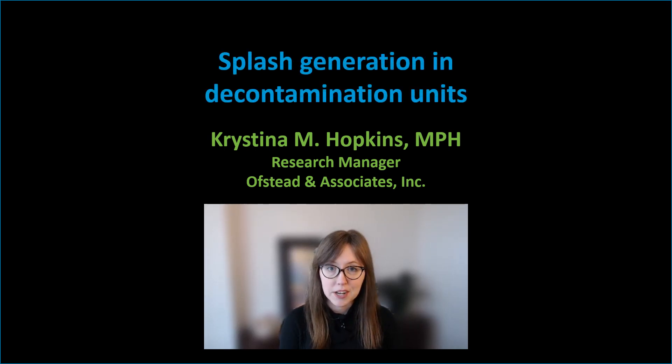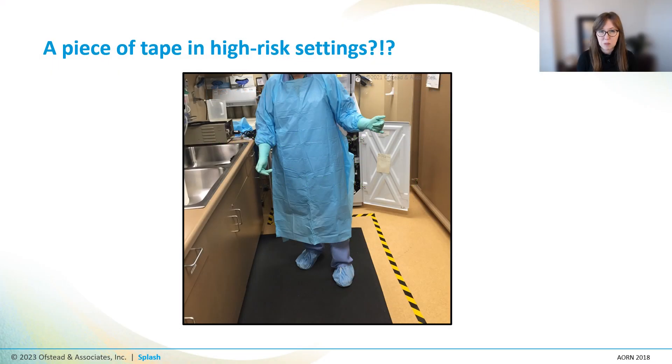I'm Christina Hopkins. My background is in environmental health and infectious disease, and I'm a research manager at Ofsted & Associates, a company that specializes in conducting real-world research to support improvements in patient safety and occupational health. I'm here today to talk about splash and droplet generation in sterile processing and endo-decontamination units, because we all know that those droplets really aren't stopping at that three-foot line, right?